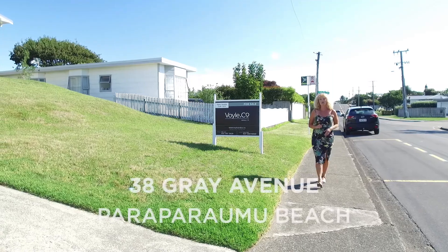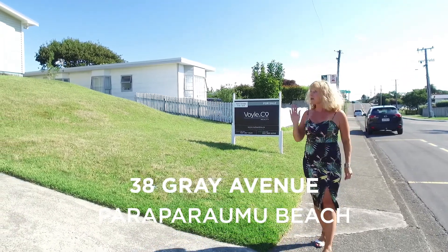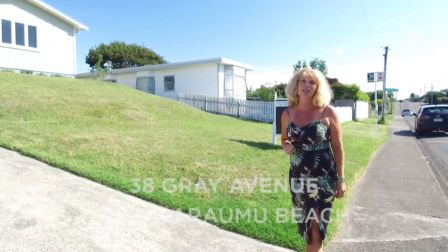We're at 38 Grey Ave, Paraparaumu Beach, one of the company's most family-friendly locations. Up the driveway is a lovely 1960s family home that I can't wait to show you.